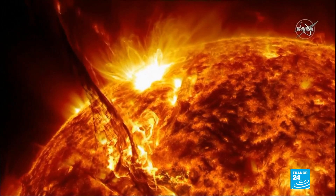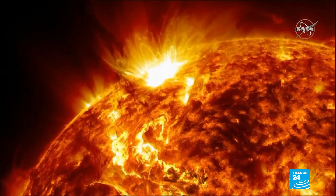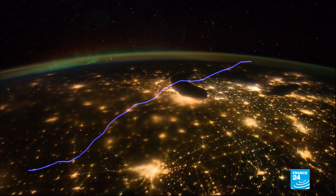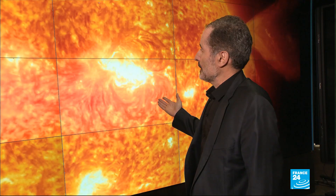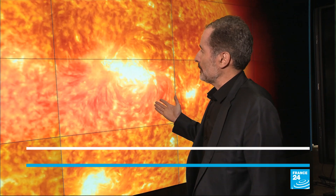The probe will observe solar eruptions that have the potential to disrupt power grids and satellites in orbit. You see the flare here? Thanks to its instruments, the Solar Orbiter will be able to touch the flare's particles and analyze them with its own eyes to determine their origin.